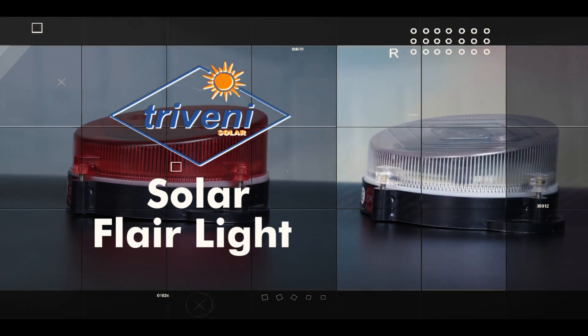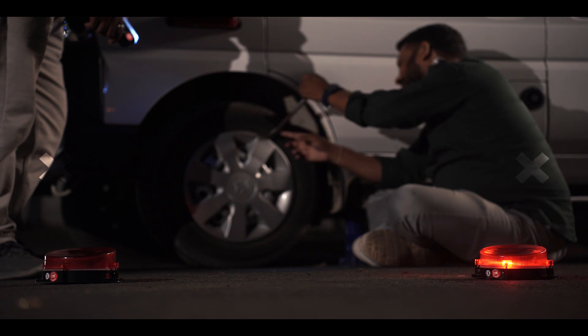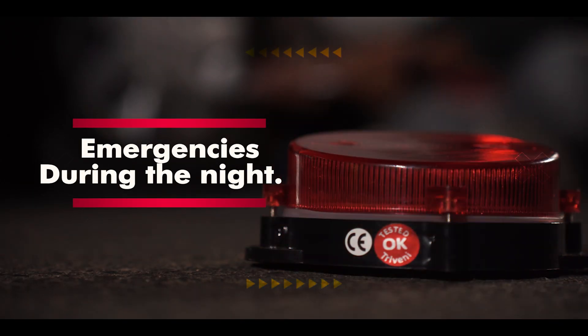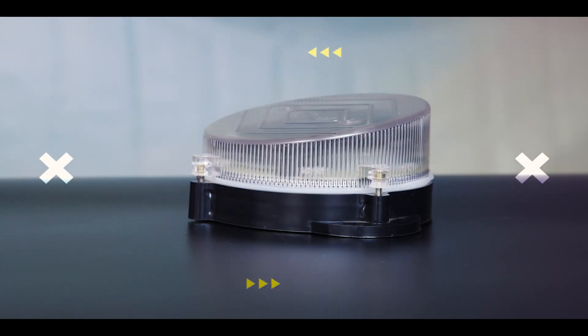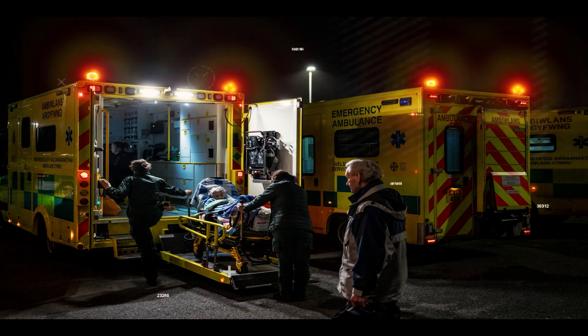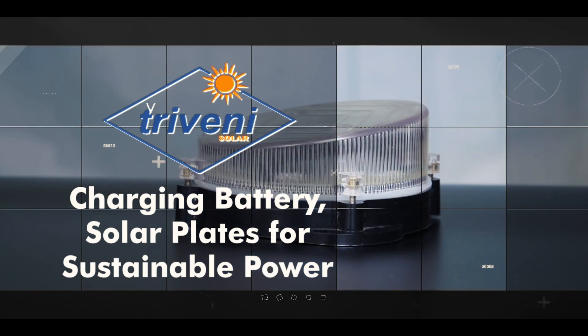Presenting the Triveni Solar Flare Light — your go-to emergency light for indicating restricted areas and emergencies during the night. Crafted with precision, it's a combination of LED lights, a charging battery, and solar plates for sustainable power.